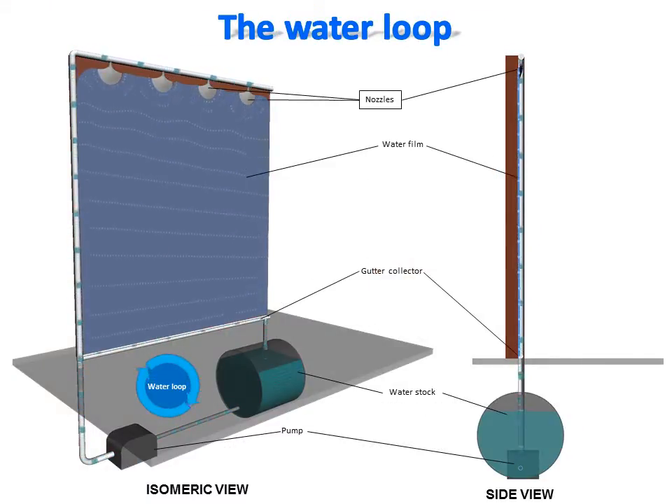Spraying a thin water film directly on a surface enables easy recovery of the water by a gutter at the bottom of the protected surface. This prevents the water from flooding around the protected surface. If the water collected in the gutter is redirected toward the water stock,